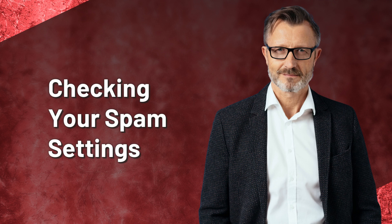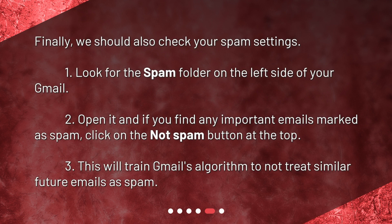Checking your spam settings. Finally, we should also check your spam settings. 1. Look for the Spam folder on the left side of your Gmail. 2. Open it, and if you find any important emails marked as spam, click on the Not Spam button at the top. 3. This will train Gmail's algorithm to not treat similar future emails as spam.